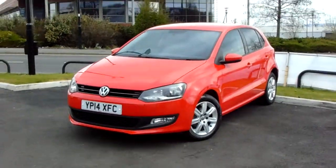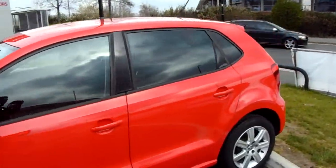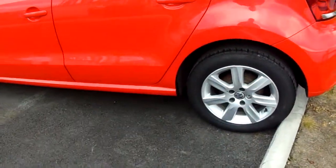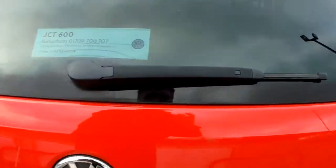The car comes complete with 15-inch multi-spoke alloy wheels. You can see it has five wheels. There are parking sensors to help with difficult parking situations.